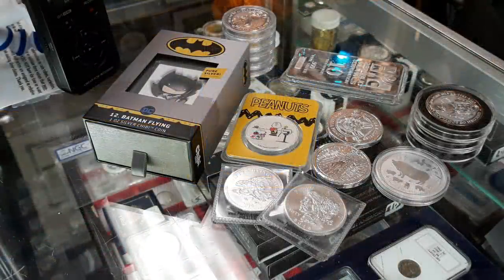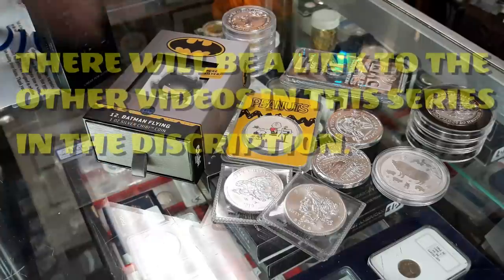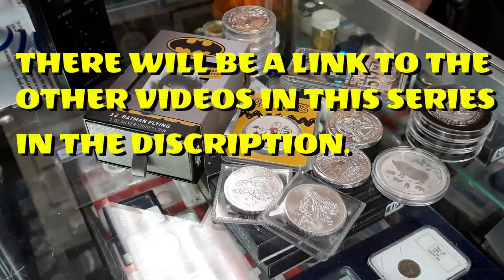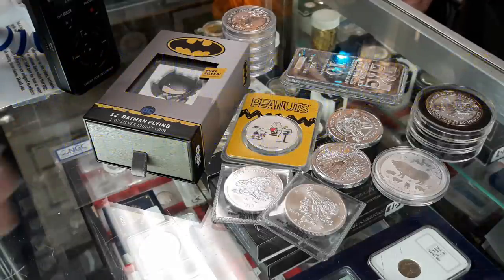All right Phil, here we go. We are continuing our little mini-series on different types of silver. We talked in a previous video about the best types of silver to buy if you're just starting out — a broad video — but then we decided to break it down and do a video on each one. We talked about 90% silver, we talked about the non-fine or generic silver, and now we're going to talk about premium silver.